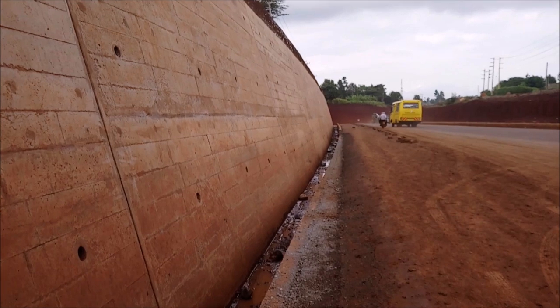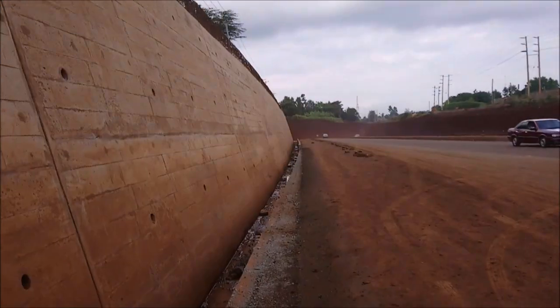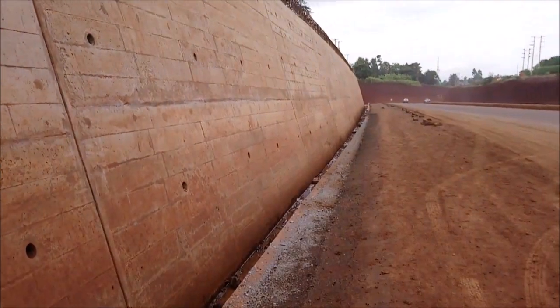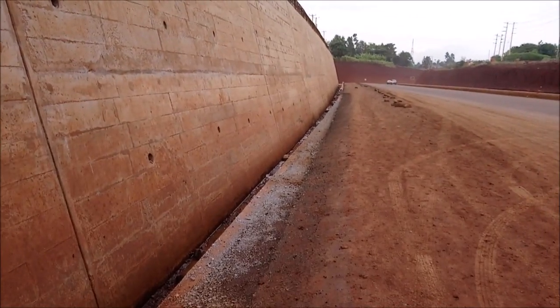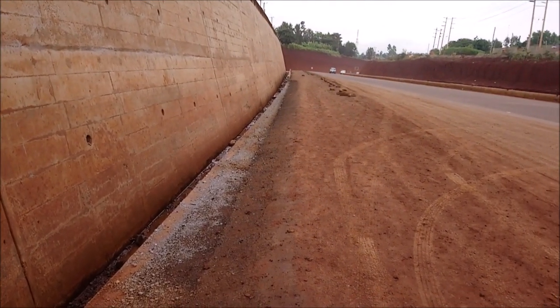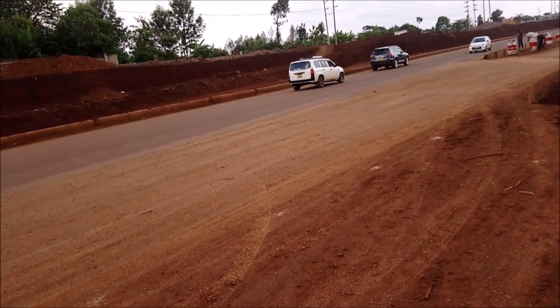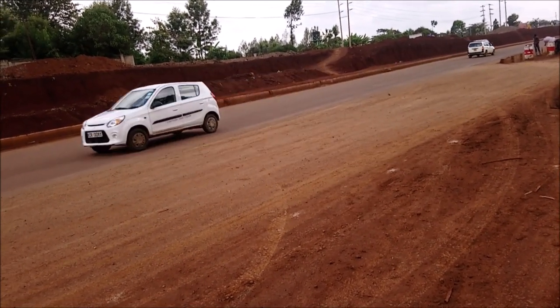This road has been built at a cost of 17.3 billion Kenya shillings. China Road and Bridge Corporation is the contractor company that has been constructing this road since the year 2019 — they started in February 2019.